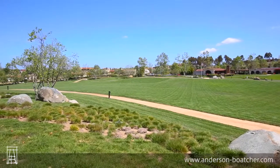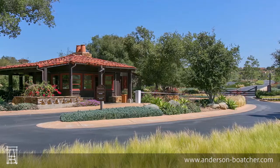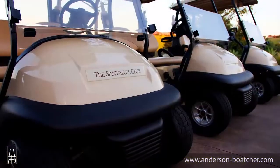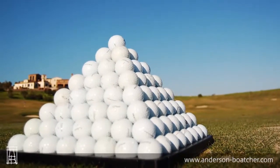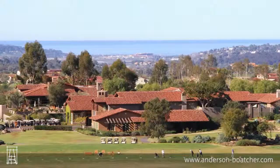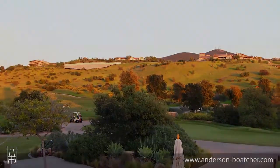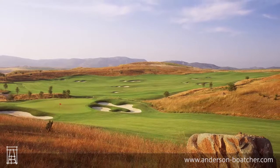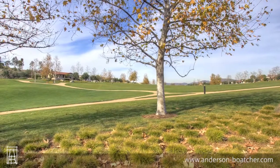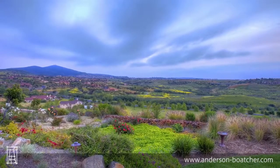Welcome to Santa Luz, an award-winning, private, gate-guarded golf community set amongst the coastal hills of northern San Diego. Reserved for 850 luxury homes, recreation and social opportunities abound in this expansive 3,800 acre village. Golden rolling hills, panoramic views with 44 miles of hiking and biking trails and hundreds of acres of untouched land are the hallmark of Santa Luz.